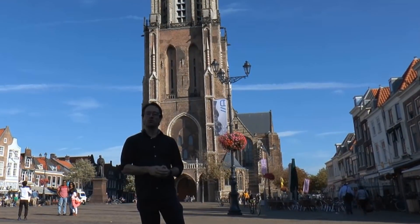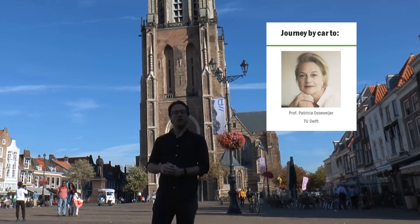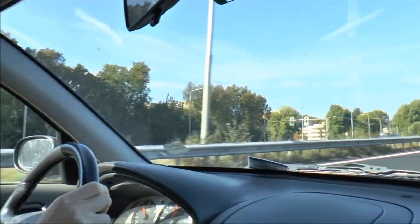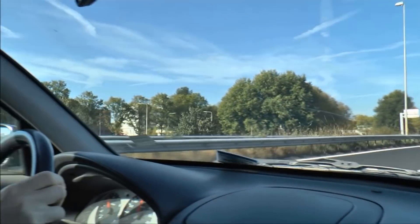Today we will go to Patricia Osserweyer who lives in Delft, and we will go by a fossil fuel car — a regular car. While we're driving, look at all those cars. Did you know that 20 to 40% of our total energy consumption goes into moving stuff around?